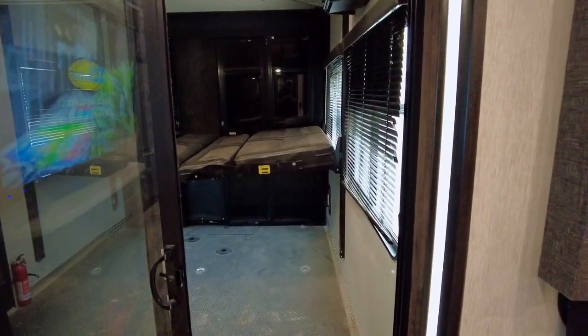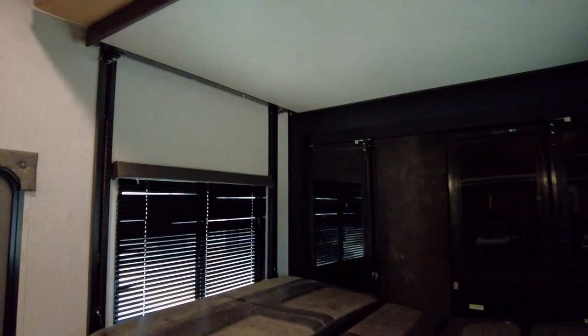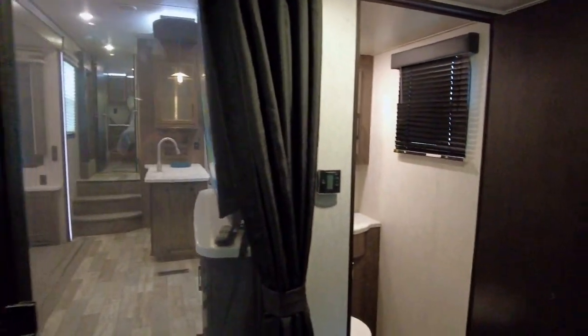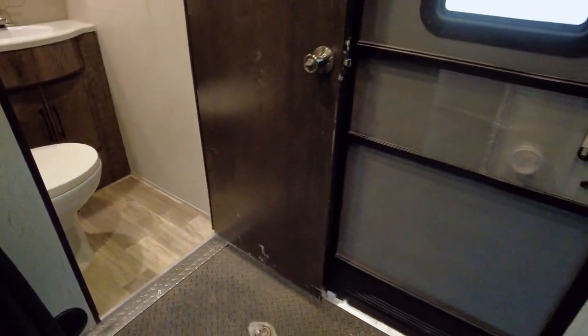Moving through the rear sliding glass door, you will love all of the room in the garage for any four-wheelers or dirt bikes. There is a split bench seat that converts to a bed below, and a queen bed above. Both electrically retract to the ceiling when not in use. After you are done riding, easily clean up in the half-bathroom off to the side, next to the garage's separate exterior door.